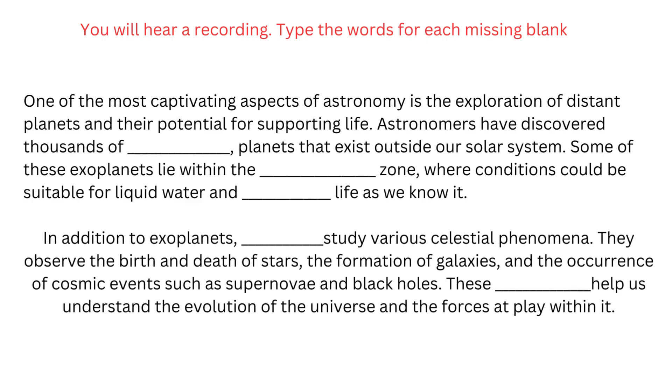In addition to exoplanets, astronomers study various celestial phenomena. They observe the birth and death of stars, the formation of galaxies, and the occurrence of cosmic events such as supernovae and black holes. These observations help us understand the evolution of the universe and the forces at play within it.